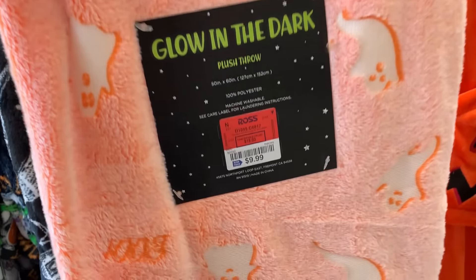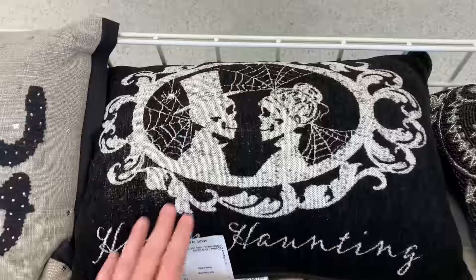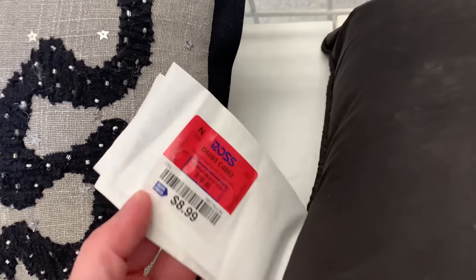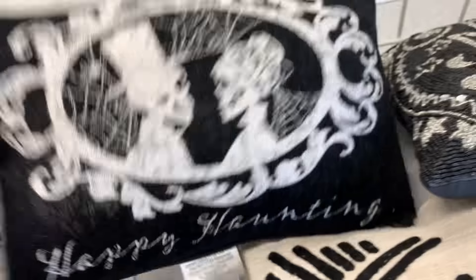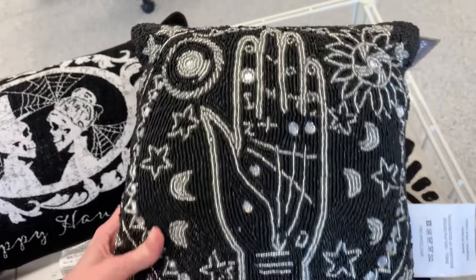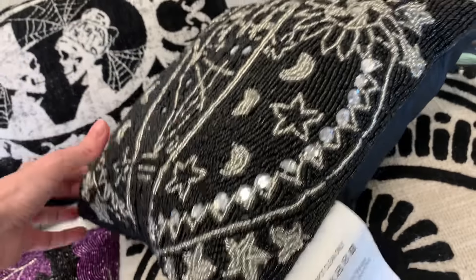This one also glows in the dark. This is a spooky pillow, it's $8.99. And here's a beaded fortune teller design, it's $9.99.